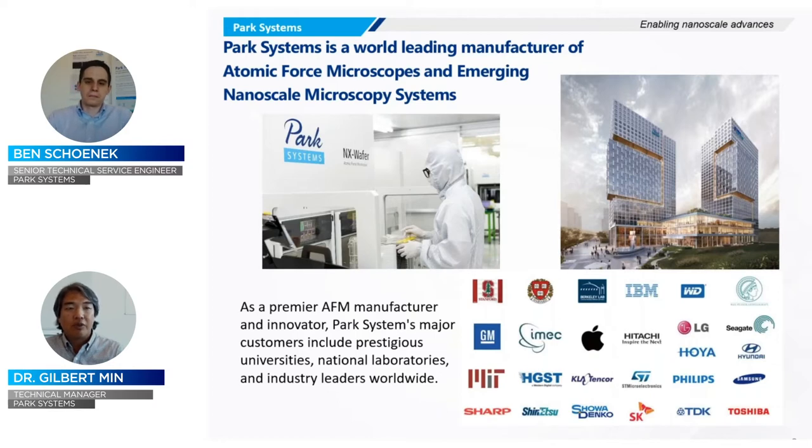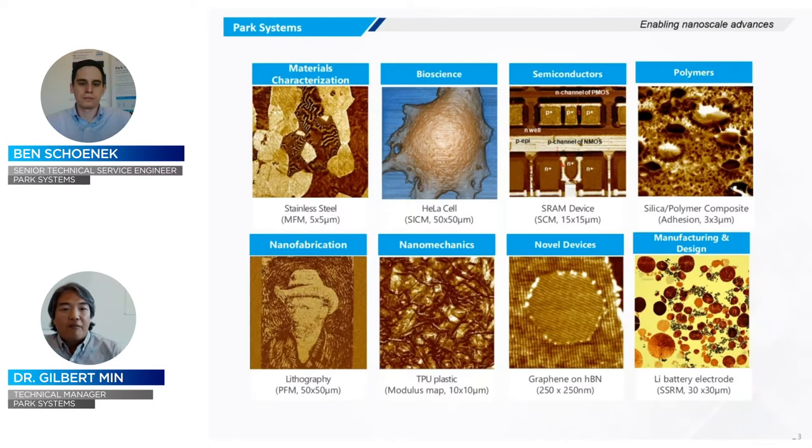In North America, our headquarters is based out of Santa Clara, California, and we have regional offices in Mexico City and Albany, New York. If you're not familiar with atomic force microscopy, it has a wide range of applications — everything from typical material characterization to emerging bioscientific measurements. A popular application is semiconductor characterization. We also look at novel devices such as 2D materials, battery research materials, and nanofabrication and nanomanipulation.